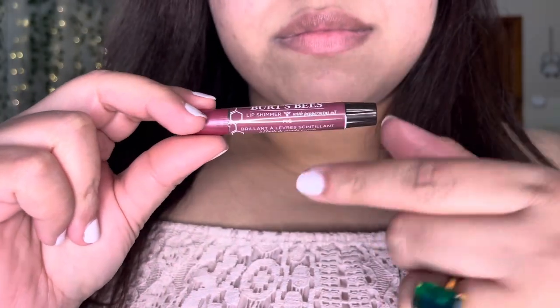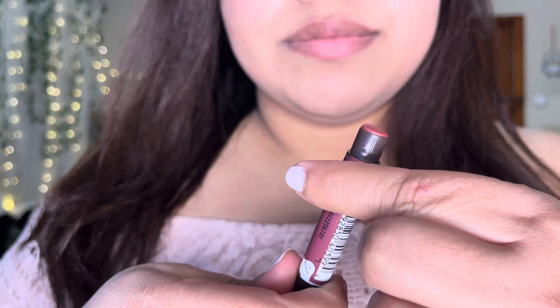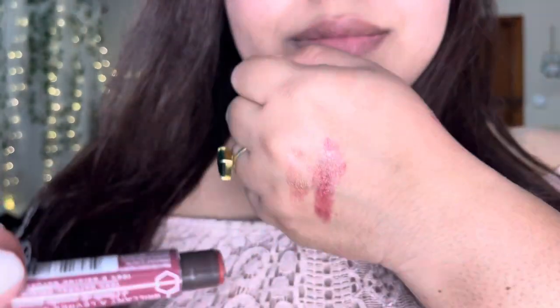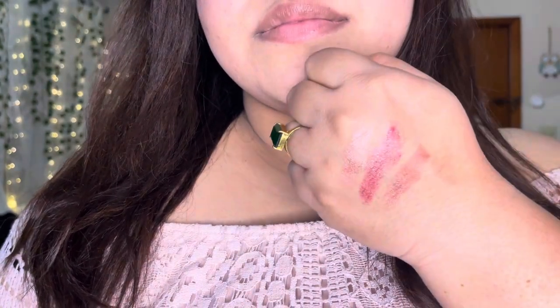The last shade in this collection is Fig. It's a very beautiful berry-brown shade. I would say Fig is actually a dupe for the Clinique lip balm called Black Honey. So if you are looking for something similar, Fig would be a better choice.